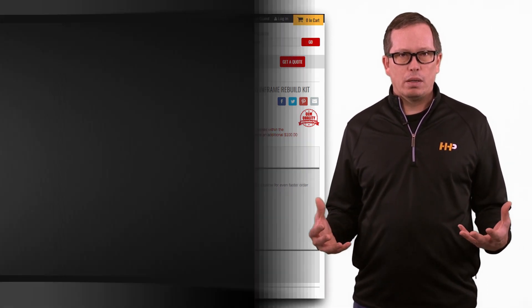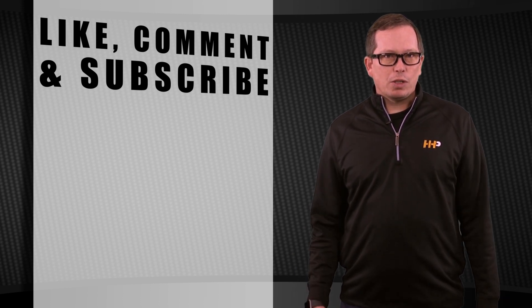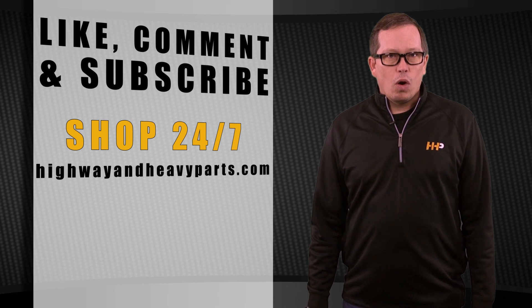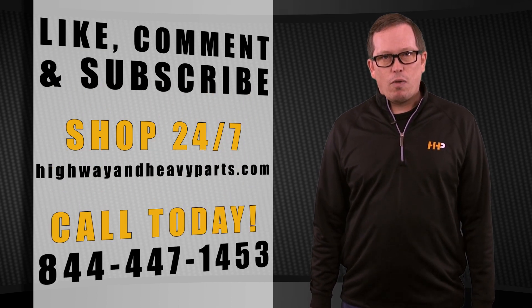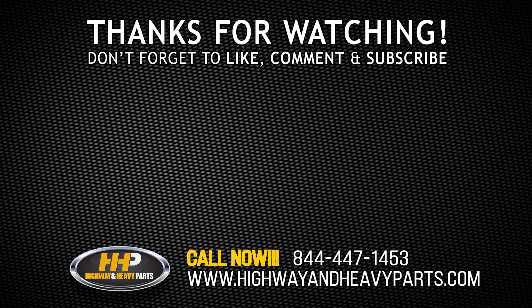Be sure to like the video and smash the subscribe button to stay up to date with Highway and Heavy Parts on YouTube. If you have any questions about today's video, submit a comment below or chat with us at highwayandheavyparts.com, or you can talk to me or any of the service techs from Highway and Heavy Parts at 844-447-1453. From diagnosis through delivery, we're Highway and Heavy Parts.